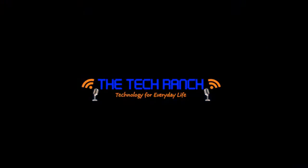Thank you, Dr. Maya. This is Marlo Anderson, your guru of geek with the Tech Ranch. Thank you.